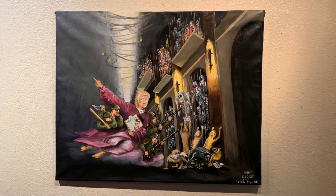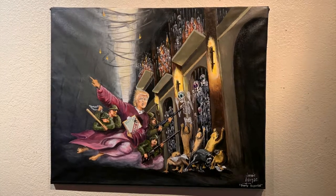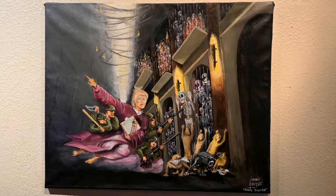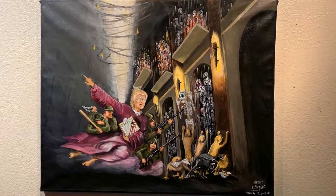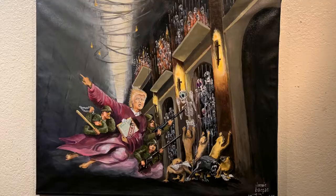One of the pieces I seen at the art gallery was a painting of Donald Trump holding a clipboard with a green card application being denied. It also shows a lot of skeletons, which I think represents Latino people celebrating Día de los Muertos, locked up and being denied their green cards.